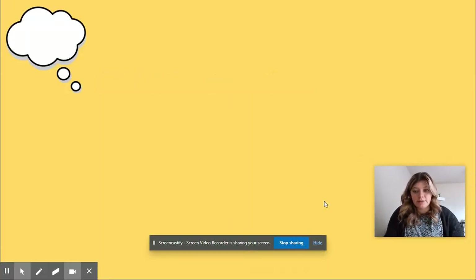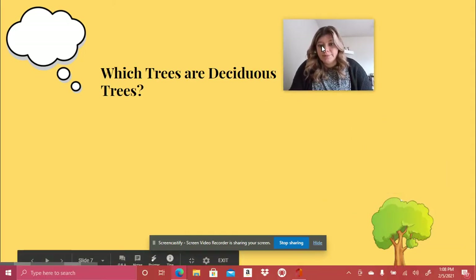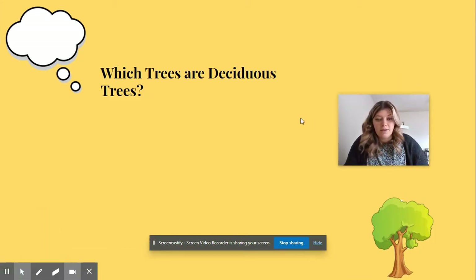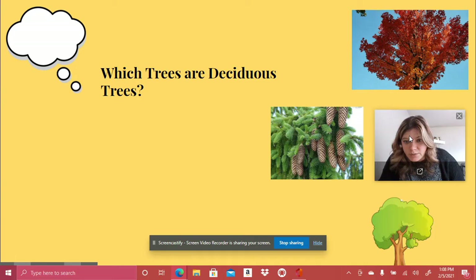So let's think about trees. Which trees are deciduous trees? That tree is round and I don't see any snow, so it must be a deciduous tree. There was a coniferous tree — it went away. This tree is red and it looks like the colors have changed, so I think that's a deciduous tree. This one's tricky — I see it's green but it doesn't look like leaves, and I see some fir cones, so that must not be a deciduous tree.